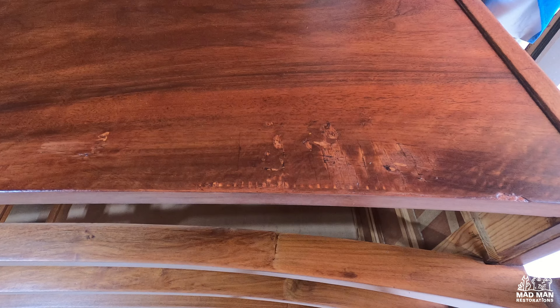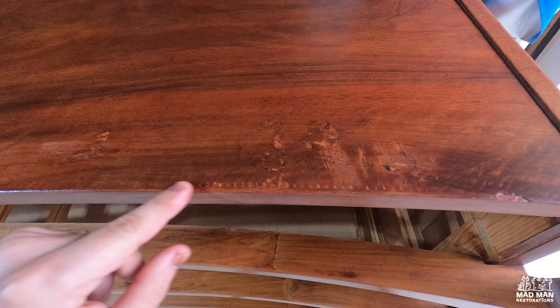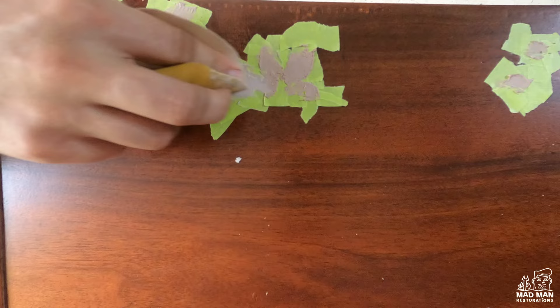Now it's time to assess the major damage on the top. Anything that can go wrong has gone wrong — it has scratches against the grain, it has veneer bubbles, it has missing veneer. But that's why I get paid the big bucks. To fill in the dents, I use Bondo body filler. I like to tape the outside of the dents so I do not get any unwanted body filler in the pores. Then I sand with 320 grit sandpaper.